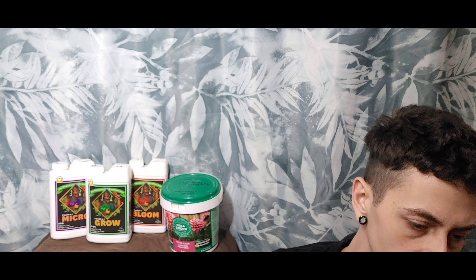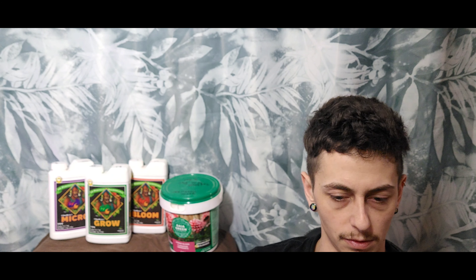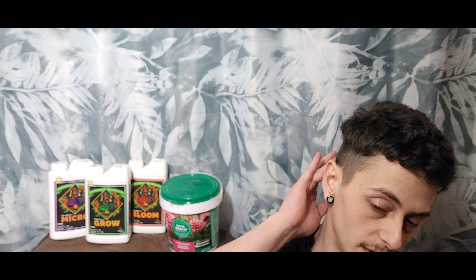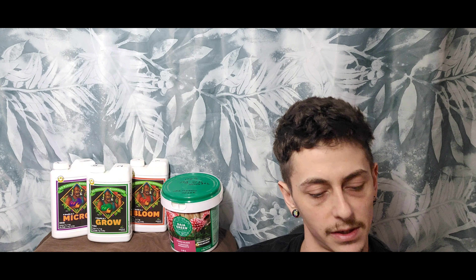Now onto salt-based nutrients. Some things I really liked about them: they're fast-acting. You can get damn near instant results — if I see a nitrogen deficiency and I feed my plant, two days later at most I'm going to see some better health and turnaround because of it. They're also accurate and really specific.